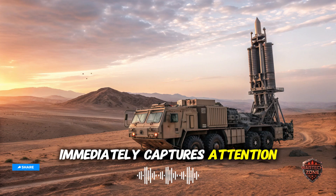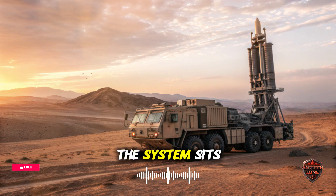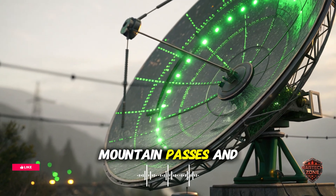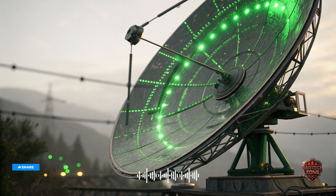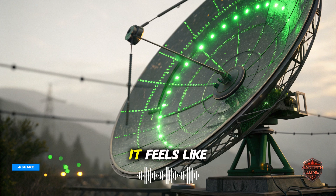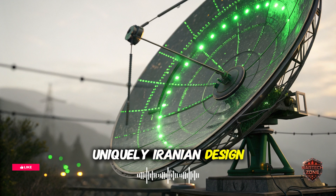The exterior design immediately captures attention. Sleek, angular, and rugged, it reflects a perfect balance between mobility and armor protection. The system sits atop a heavy 888 tactical truck chassis, a powerful all-terrain vehicle capable of traversing deserts, mountain passes, and rugged front lines with ease. Every surface of the launcher vehicle has been engineered for operational efficiency. The missile tubes are housed in a reinforced rotating launcher that can elevate, align, and fire in under 15 seconds. On one side, massive rectangular canisters hold surface-to-air interceptors that can engage multiple targets simultaneously. The overall look is both modern and practical, clearly optimized for rapid deployment rather than parade display. At first glance, it feels like a hybrid between Russia's S-400 launcher and China's HQ9, but with uniquely Iranian design cues that make it unmistakable.